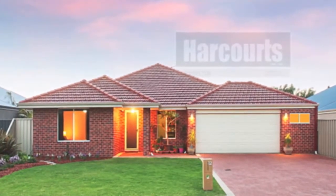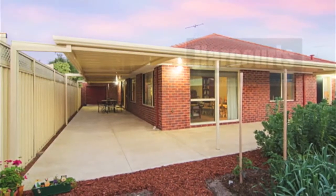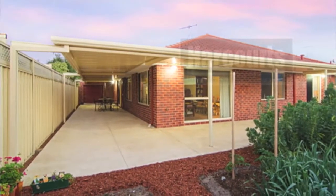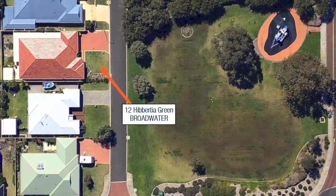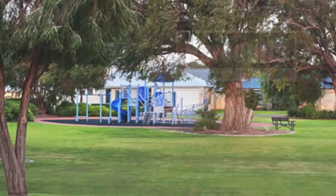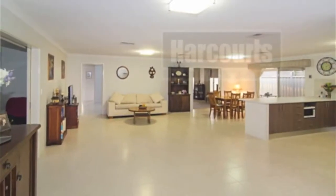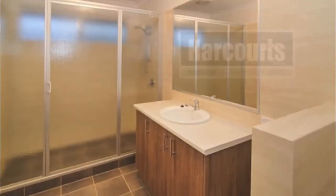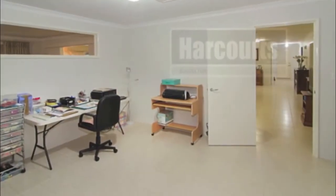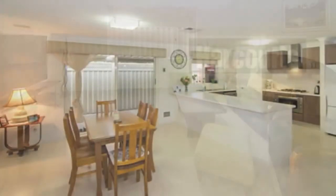You will be amazed as you step through the door at the space and quality this well-designed, generous family home has to offer, with lovely neutral modern decor throughout. Situated on a low-care manicured lot overlooking gorgeous tranquil parkland, the property features a spacious entry hall with modern tiling, a huge master suite with a very spacious deluxe ensuite, his and hers walk-in robes, and a study with views to the park.